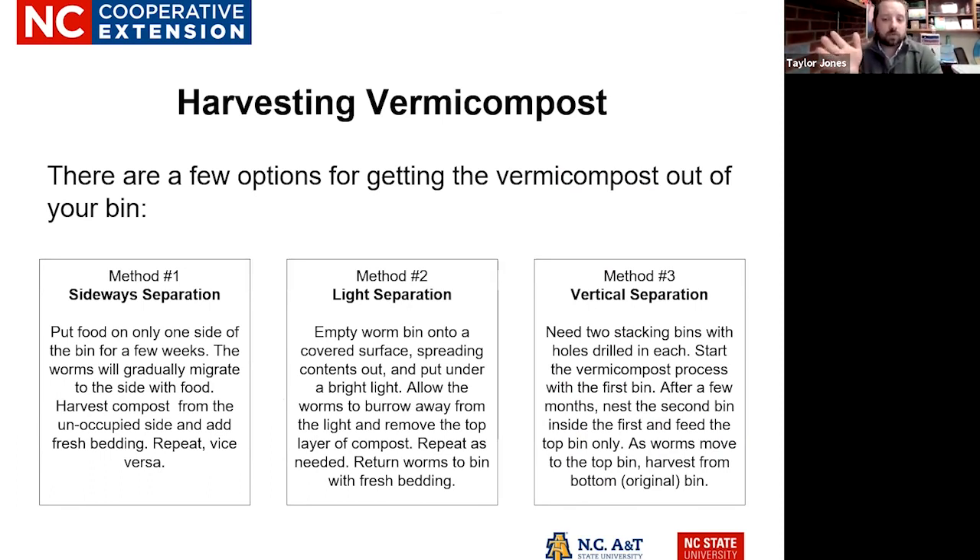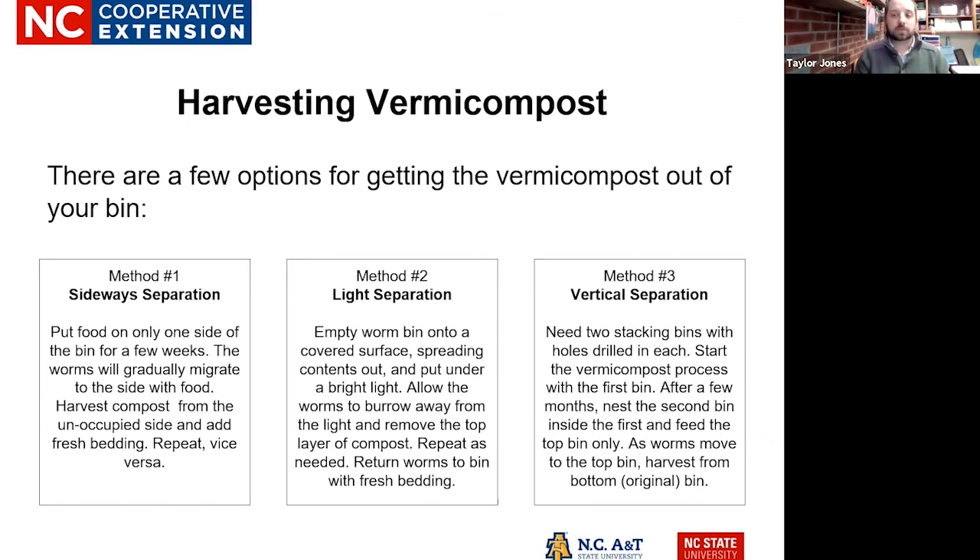One of the last things you'll think about — and the whole reason why you're doing this — is harvesting your vermicompost. There are three different ways to do that, all by separation: separating the worms from the vermicompost, which is the excrement of those worms. You can do that sideways, by light, or vertically — depending on what space and time you have. All of these will be on YouTube, and we can send you the slide set. NC State University has all of the videos, handouts, and more information on composting as well as vermicomposting.